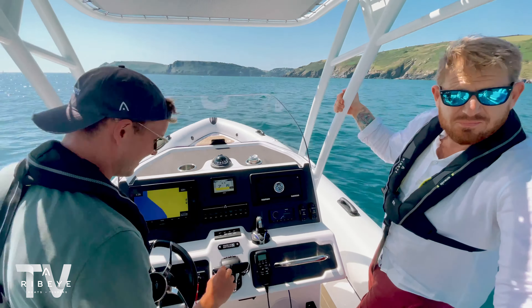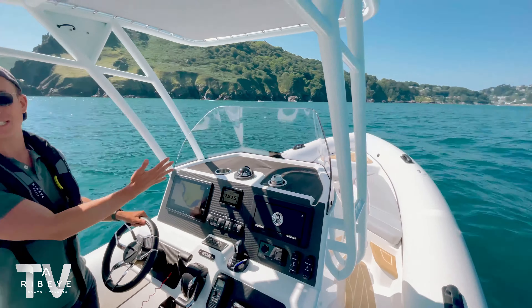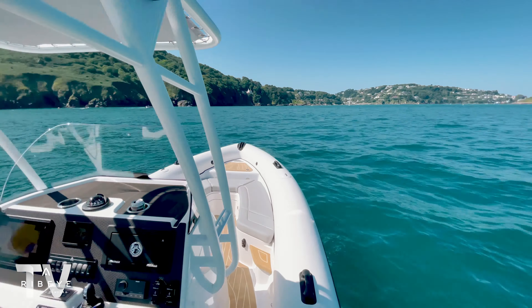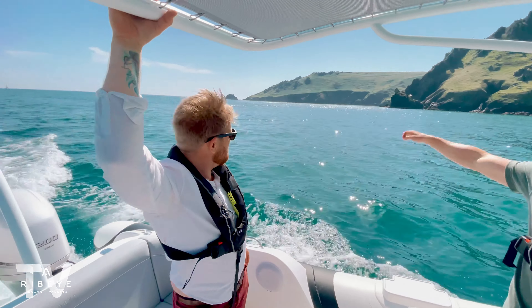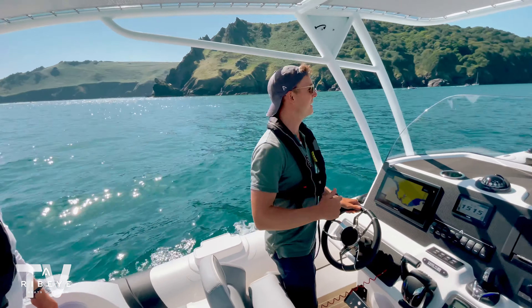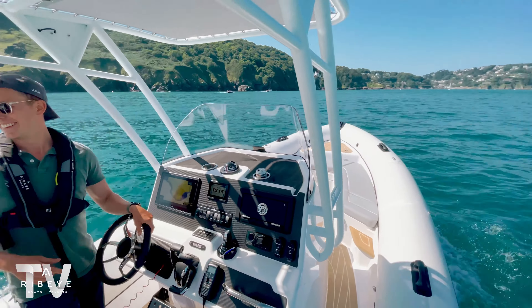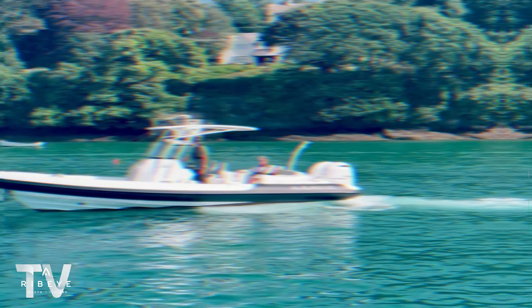We're scrubbing the speed because we've just arrived to Salcombe. Behind me is Stair Hole Bay, the sun is shining, and there are loads of boats out today. We're pulling rings, doing a bit of water sports — that's what it's all about — but we're heading in. Let's go.